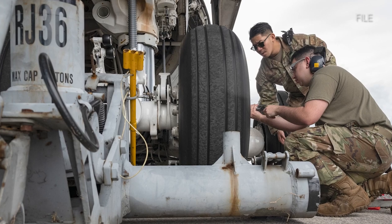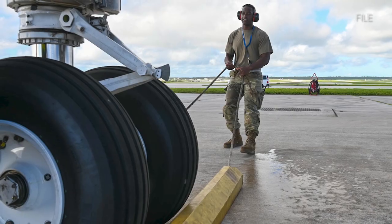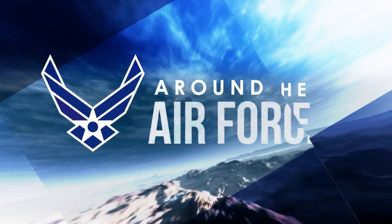The domestically sourced natural rubber supply chain is expected to increase in the next five years. And that's your look around the Air Force.